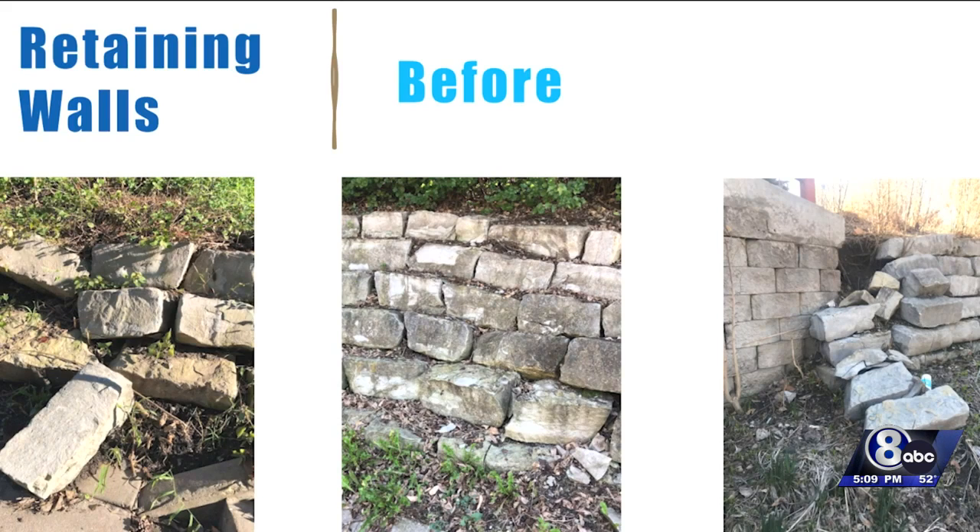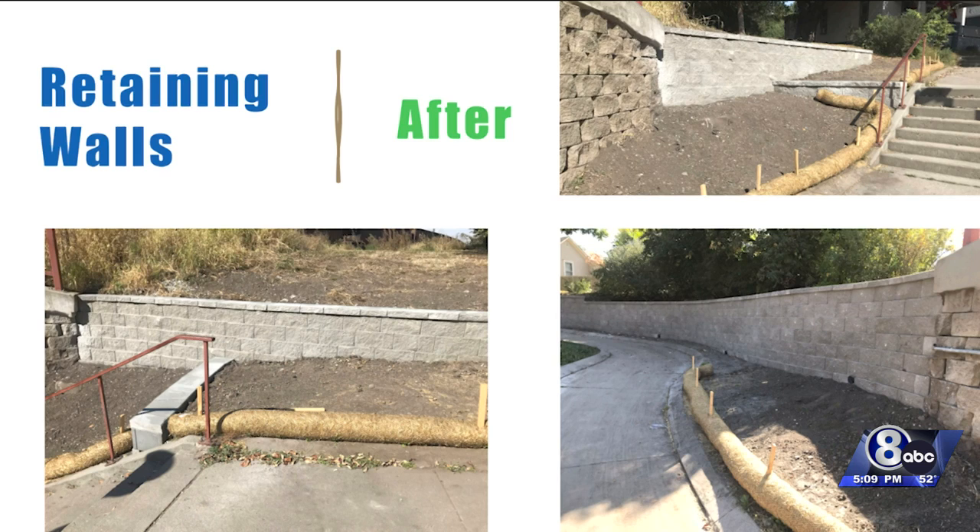The South Salt Creek neighborhood is one of the oldest in Lincoln. They, along with Parks and Rec, will be taking care of the landscape.